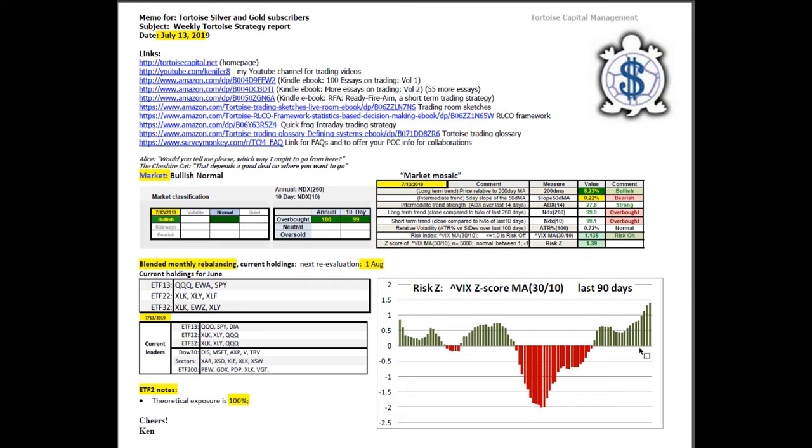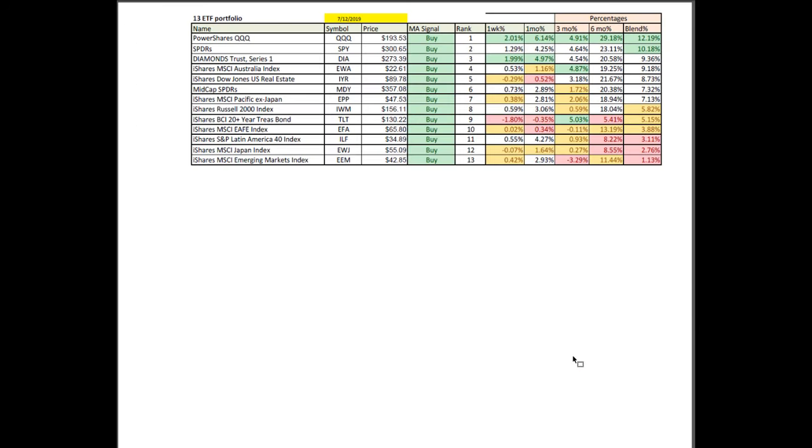In ETF 2, the theoretical exposure of that asset allocation model is at 100%. All 10 of the regional indexes in that model are above their four-month moving average. This is a time to be long and strong and fully committed on the long side. In the ETF 13 portfolio, they're all on buy signals. The two strongest sectors on blended performance are the Q's and the S&P. Technology has been very good with a one-week percentage score of 2 in the green — that means it's exceptionally good. Technology is dominating.